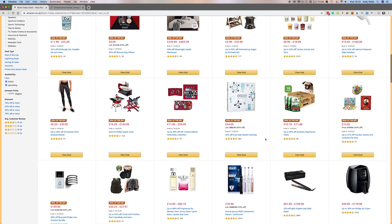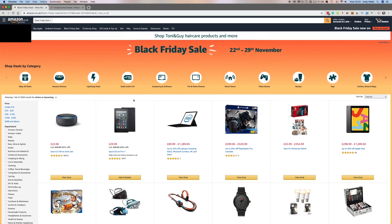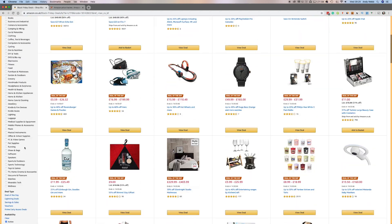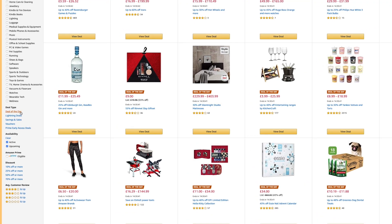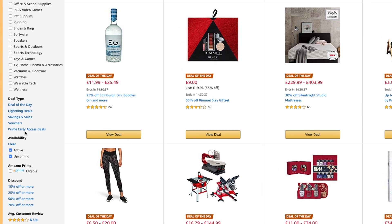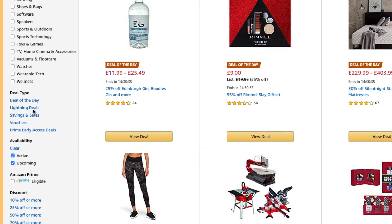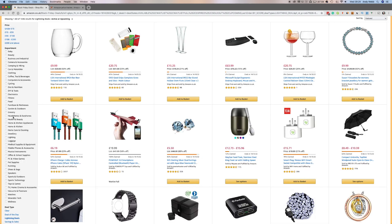But there is also something called the Lightning deal. There are two ways to get to it: you can see at the top one of these little button filters is Lightning deals, or if you scroll down the side you can find deal type. You've got the deal of the day, other things like vouchers, savings and sales, prime early access deals — I'll get to that in a minute — but here are those Lightning deals. If I click that, it will bring up all the Lightning deals. A Lightning deal is one which has very limited stock for a limited amount of time.